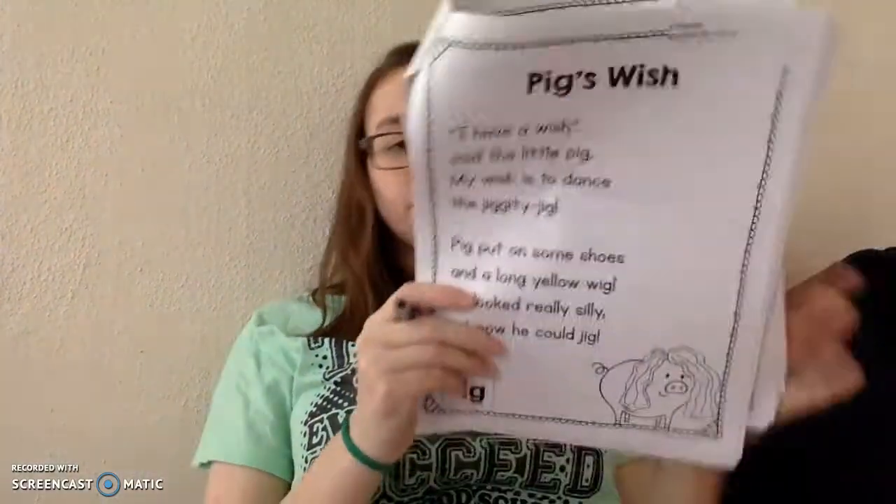So we know that pig is spelled P-I-G. Make sure you're using your best handwriting — that's what the lines are there for. Keep going. My wish is to dance the jiggity jig. Jig ends in -ig, so let's tap it: J-I-G, jig. So we know how to spell it: J-I-G. Make sure you're using your best handwriting.